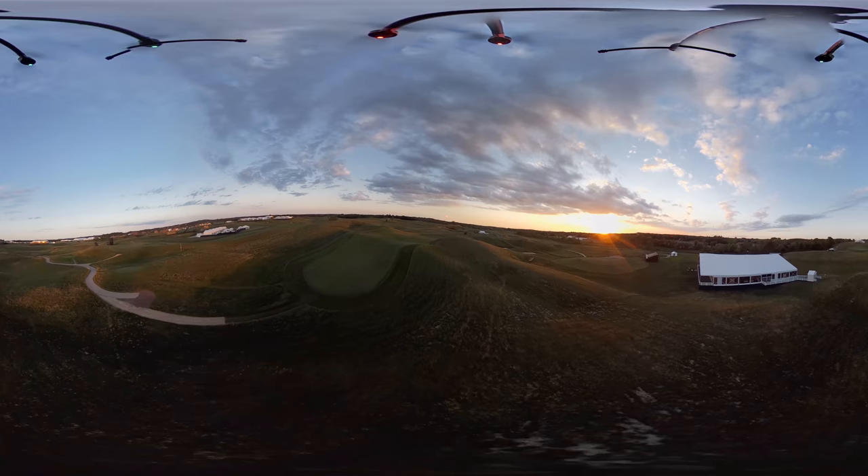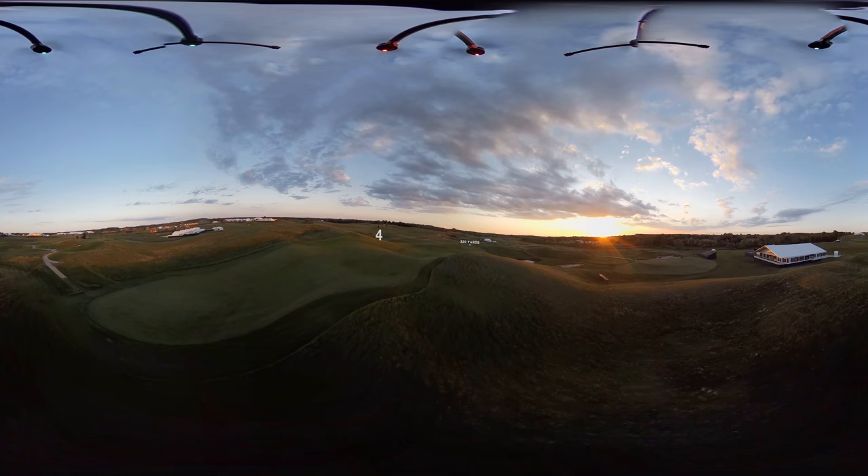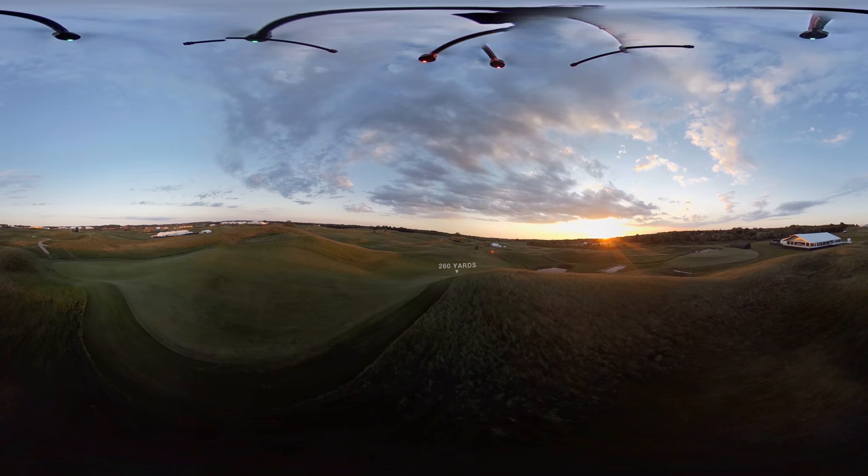In 2011, at the U.S. Amateur, playing downwind, this hole was actually drivable, as players carrying the ball over 320 yards could get 100 yards extra of roll and reach this 464-yard hole. Into the wind, it's a totally different story.